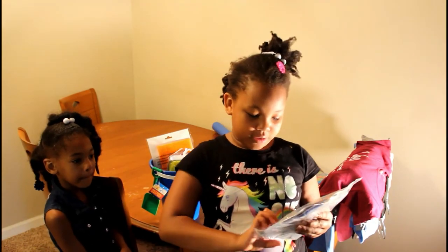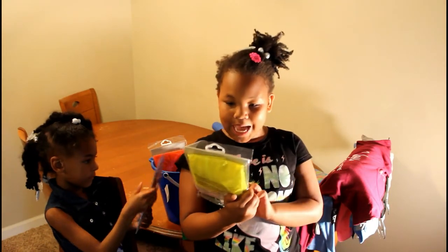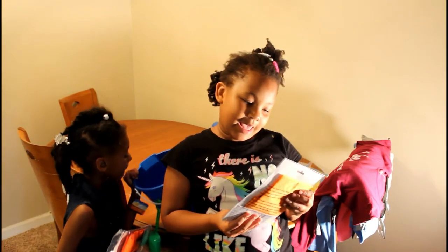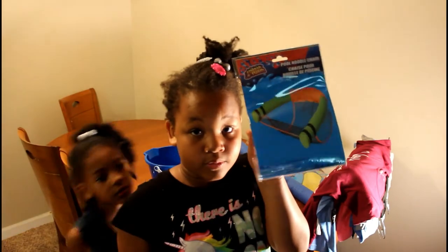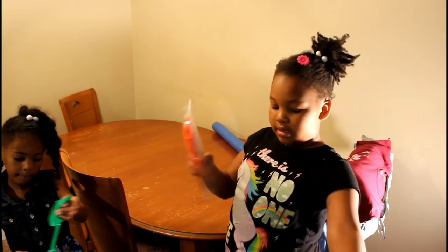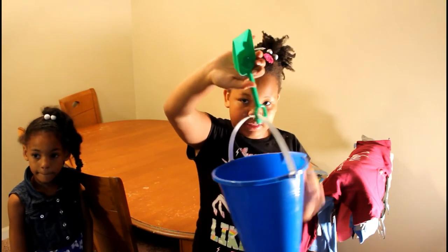And then we got a beach ball, an inflatable keyboard, and a pool noodle chair — it has a noodle around it with a little chair. We also got a swim armband, like floaties for your arms. And then we got a sand bucket with a shovel.